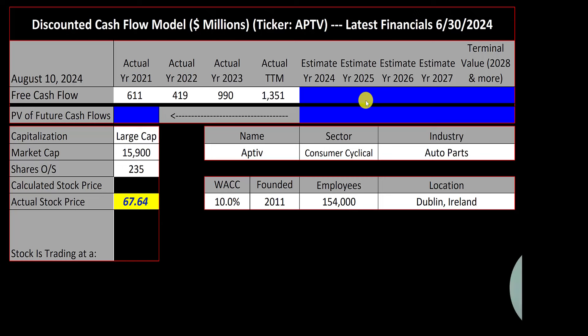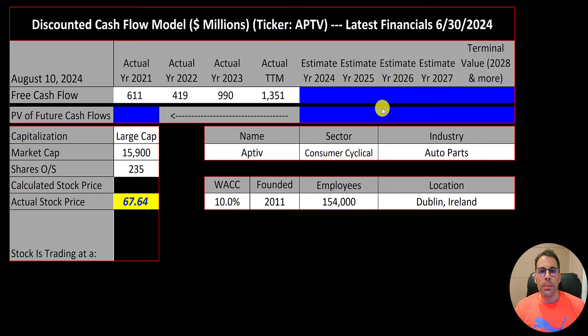Welcome to my channel, I'm Scott, and in this video I'm going to walk you through the process of valuing Aptiv stock by analyzing their financial statements and dissecting their financial ratios so we can determine if it's a buy or a sell.